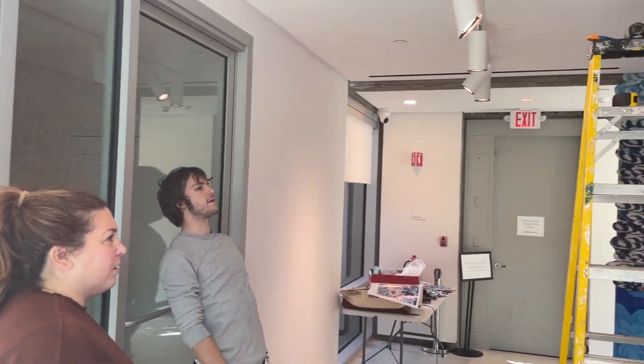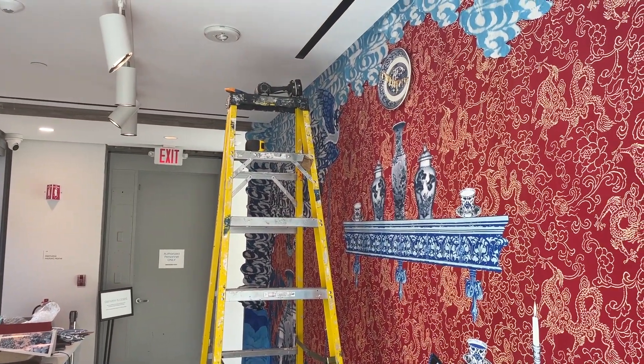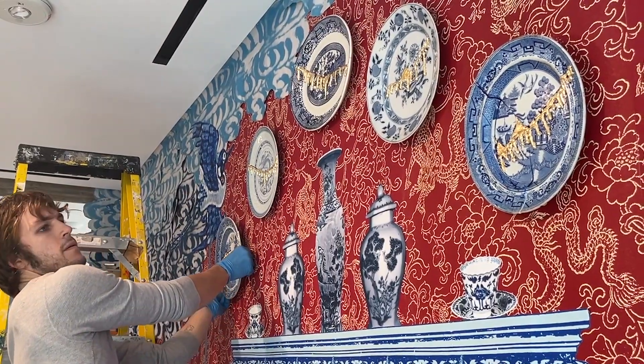The actual ceramic plates in the piece are not taken from the collection here at Glenview. They were bought at various auctions and a few were bought off eBay.